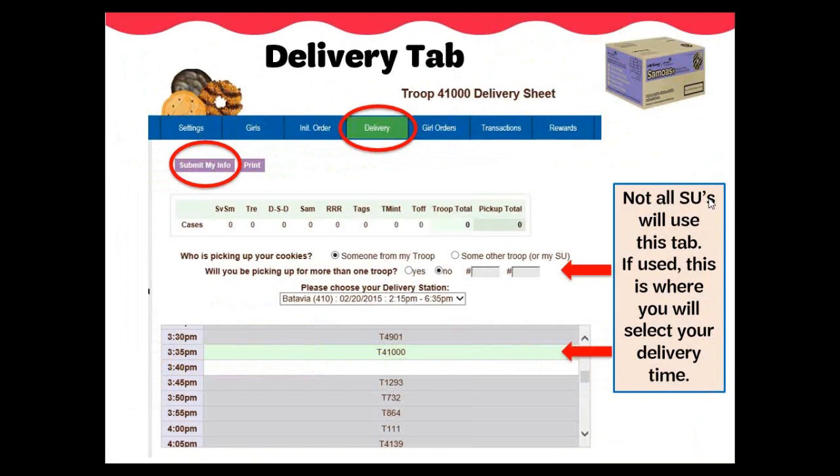If your service unit uses the scheduling feature in eBuddy, you will use the delivery tab to schedule a time to pick up your troop's initial order. This tab will be open on Saturday, February 2nd at 8 AM and will be closed Tuesday, February 5th at 11:59 PM. The first prompt will be who is picking up your cookies — you can select either someone from my troop or some other troop and add their troop number. The second prompt will be whether you will be picking up cookies for more than one troop. Your service unit delivery station date and time will be automatically added to this tab — all you need to do is select your preferred time window. Time windows are typically between 5 and 15 minutes depending on your service unit's parameters. Once done selecting a time, click Submit My Info.